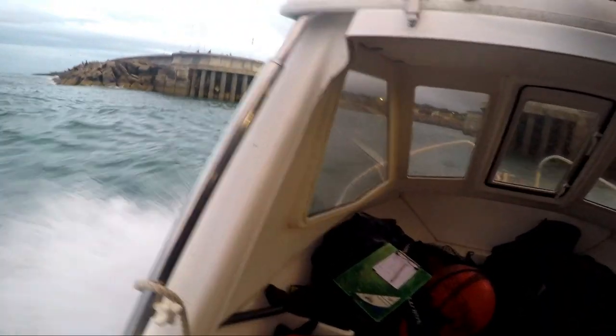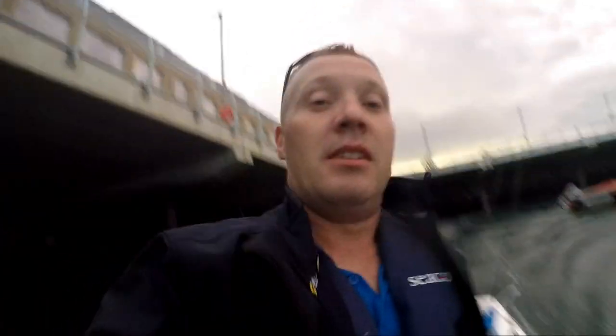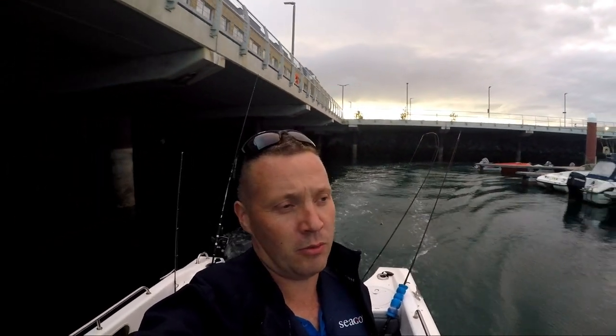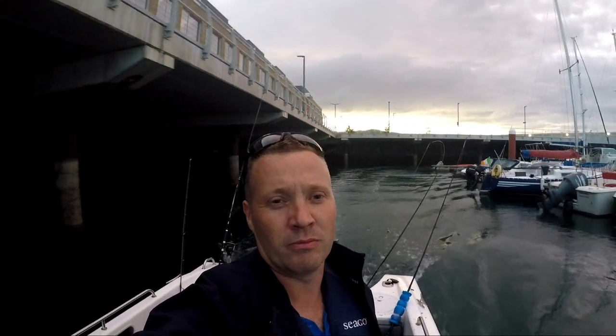The weather conditions followed us through the wall, getting worse, so we decided to head back in. Heading back in now — the weather is a bit rough out there this evening. Got some pollock, mackerel, dogfish. Thanks for watching — please like and subscribe and I'll see you again soon. Bye bye.